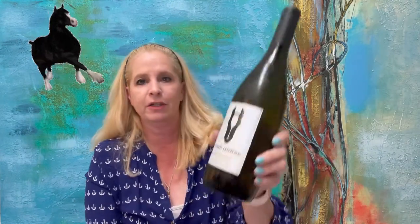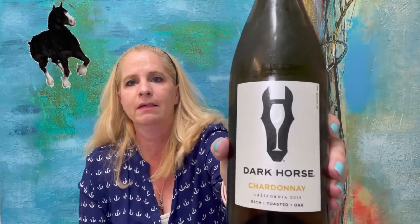So today I have Dark Horse Chardonnay. This is a wine under $10, and a lot of good wines under $10 have really good, rich flavors and texture. I'm hoping this is one of them — I've never tried it.